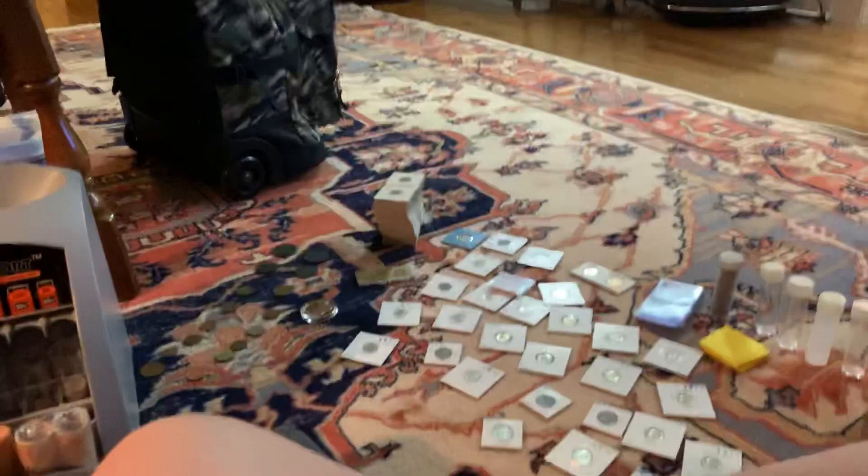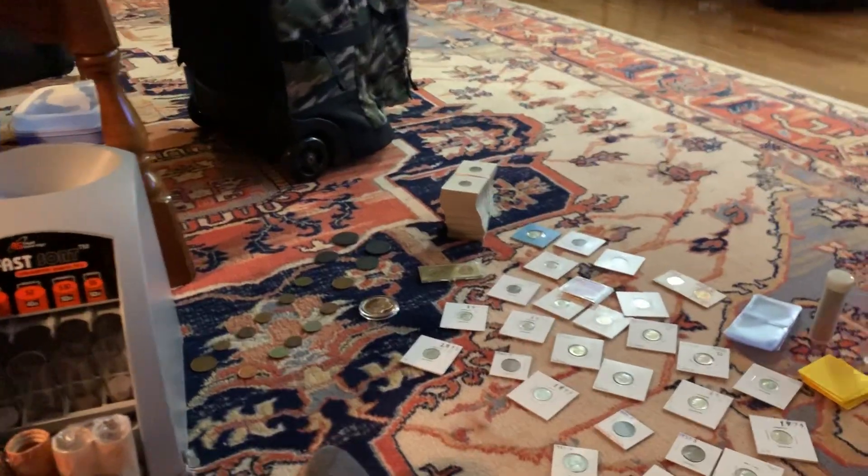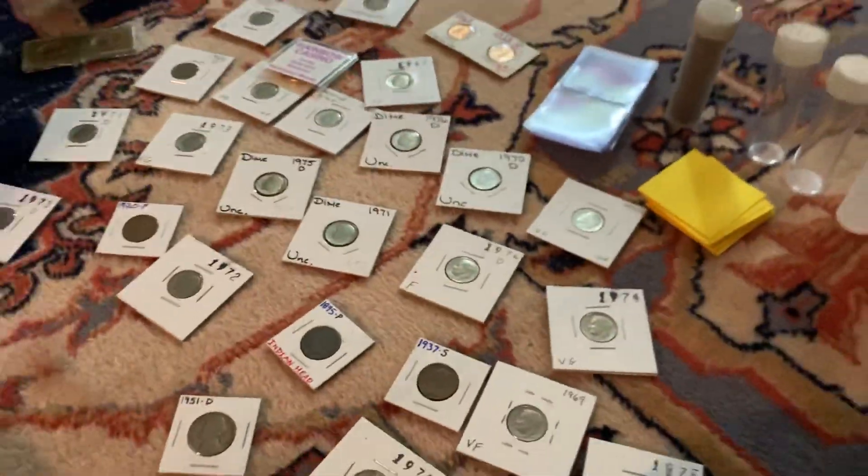Hey guys, we're back to another Hockey All-Kid and Coins video. I'm so sorry for not having uploaded in a long time. But we got a lot of coins, so let's go through them — a local couple of coins I've got to show you today.